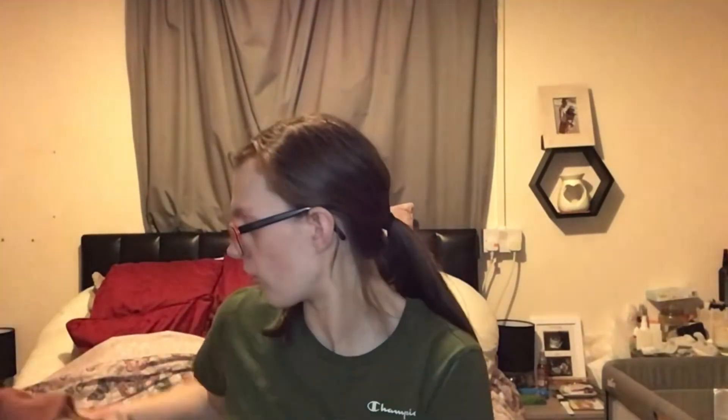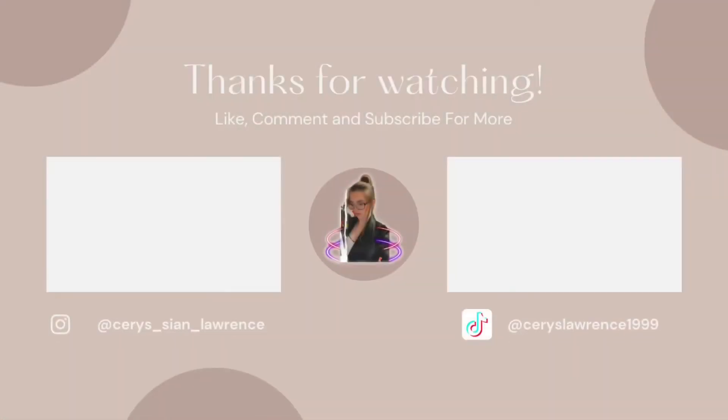So that is everything I got from ASOS for my first ever order. I will link everything down below so you can all go and check it out. I hope you all enjoyed today's video — please don't forget to like, comment and subscribe. Make sure your notification bell is on. I'll see you all soon for another video, bye guys!